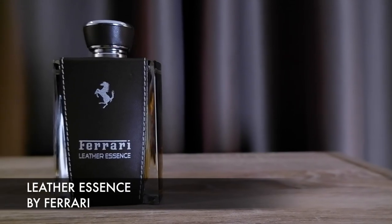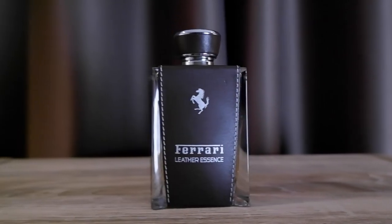Number 6: from the house of Ferrari, this is Leather Essence. You get the leathery vibe, you get a strong cinnamon-y vibe — very dense cinnamon. You can also get a little DNA of Silver Essence in the Ferrari line, which is the powdery notes that come through in Leather Essence. That was my number 6 from Ferrari.